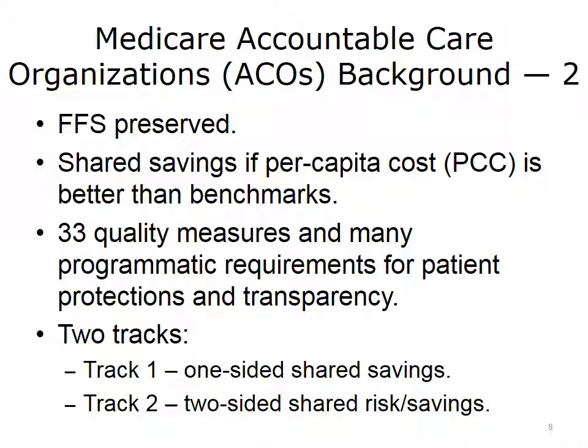The underlying payment mechanism is still fee-for-service for participating hospitals and physicians, with shared savings between CMS and the ACO if the per capita cost is better than mutually agreed-upon benchmarks. ACOs are expected to report on 33 quality measures and institute defined programs in patient protections and transparency. There are two ACO tracks: reward only, and rewards with potential losses. Not surprisingly, given that most providers are risk-averse, the overwhelming majority have opted for Track 1.